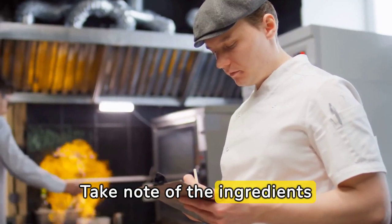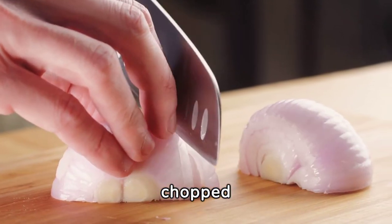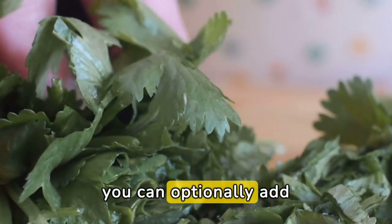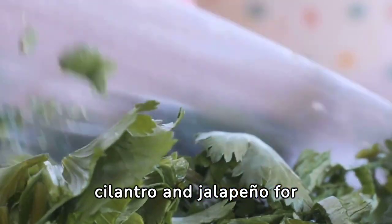Take note of the ingredients: two ripe avocados, one diced ripe tomato, one half onion finely chopped, the juice of one lime, salt and pepper to taste. You can optionally add cilantro and jalapeño for added flavor.